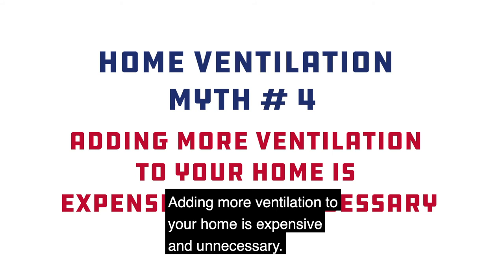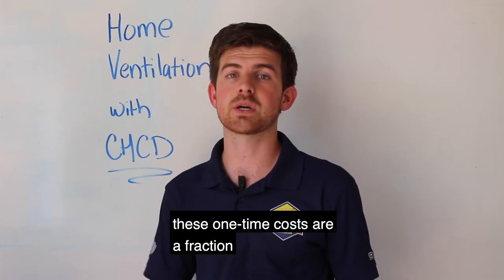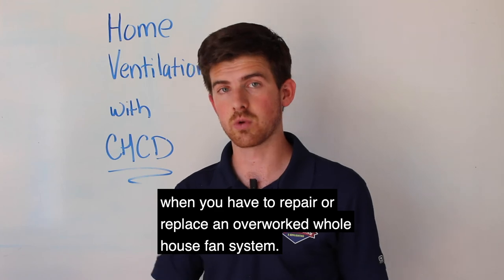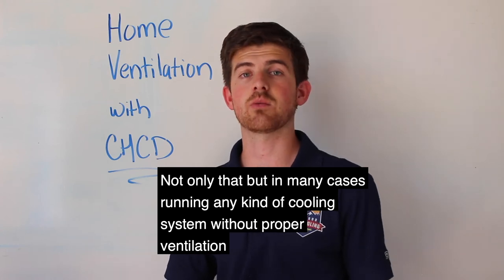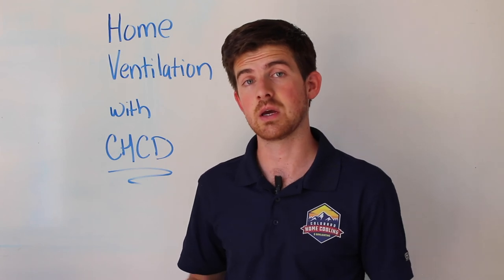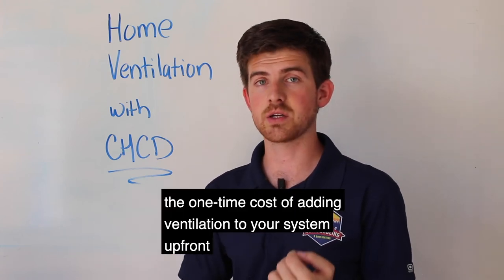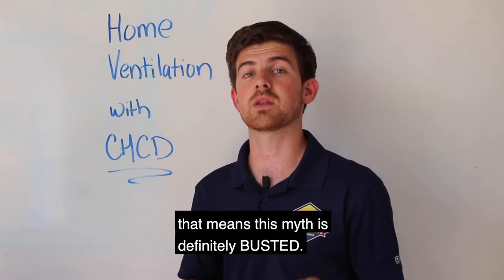Myth number four: adding more ventilation to your home is expensive and unnecessary. While adding additional attic fans and vents will increase the upfront price of your initial installation, these one-time costs are a fraction of the cost you might incur when you have to repair or replace an overworked whole house fan system. Not only that, but in many cases running any kind of cooling system without proper ventilation probably means you're running that system harder than it needs to, and therefore paying way more in energy bills than you could with proper ventilation. Adding up the cost of repair, replacement, and energy bills, the one-time cost of adding ventilation upfront is going to be a cost-saving measure in the long run. This myth is definitely busted.